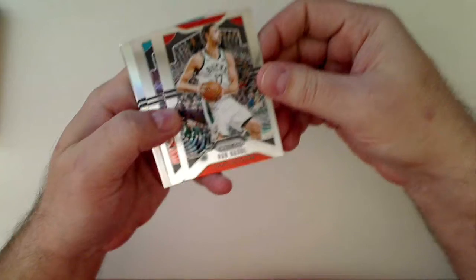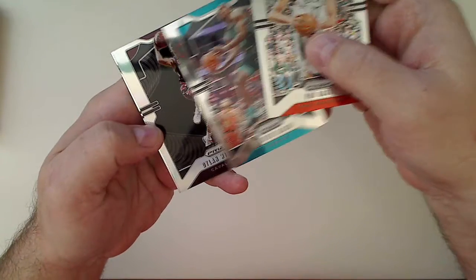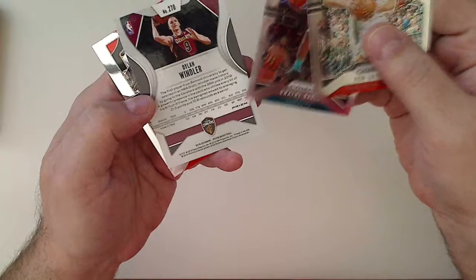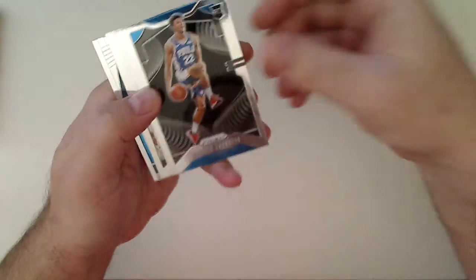Got the silver in here — one of them — Pau Gasol, Dwayne Bacon, and it's a rookie, Dylan Windler. You can see the prism on the back, and a Bradley Beal. Well, at least we got a silver rookie. Too bad it's not one of the bigger names, but hey, maybe we'll get another one.